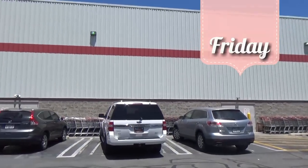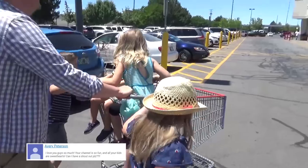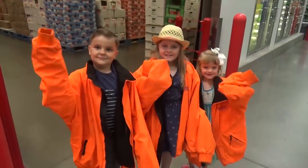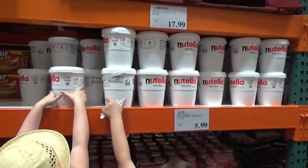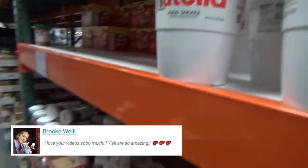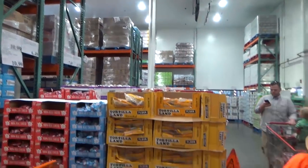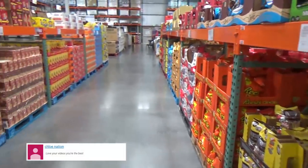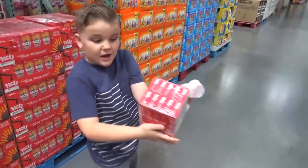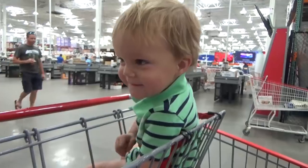Hi guys and happy Friday! We are having our first full day in Utah today, so we definitely needed to go to the grocery store. Of course we are going to go to the largest Costco in the world, which is in Salt Lake City, and pick up some groceries. Since we're already here, we are going to go ahead and have lunch at the food court. Since we are all eating lunch today, I just ordered several different things so we can all share.